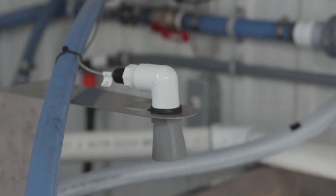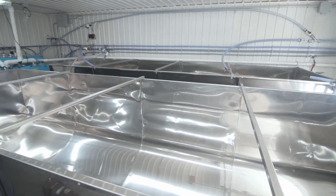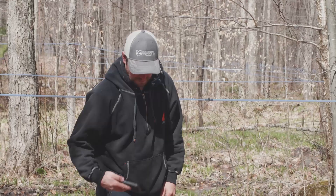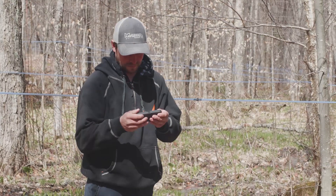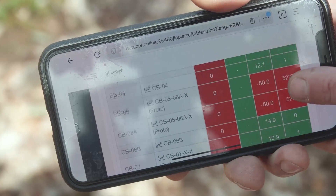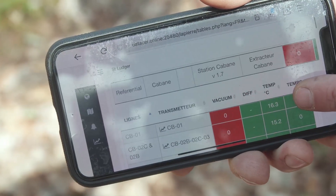We also installed tank level sensors. Usually we are not always around our maple farm — we have several jobs going on at the same time. The system allows us to check on our phone if everything is going okay and working properly in our sugar house. Therefore, it allows me to do my other jobs and make sure everything is going well remotely.